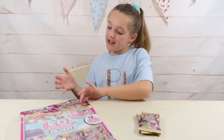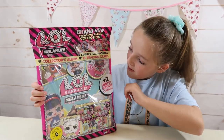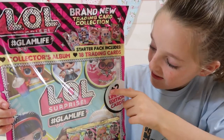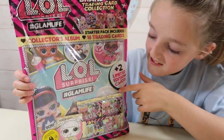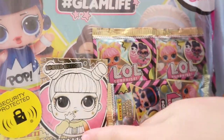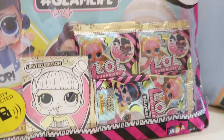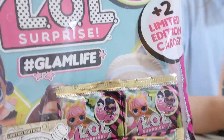Hi guys! Look what I have today! It's this Eleanor Surprise Glam Life Collector's Album and it includes 18 trading cards plus two limited edition cards. You can see one of the limited edition cards right here - it's actually really cool, all in gold. I love it. And you've got the packets of cards in there, so that must be the 18 cards.